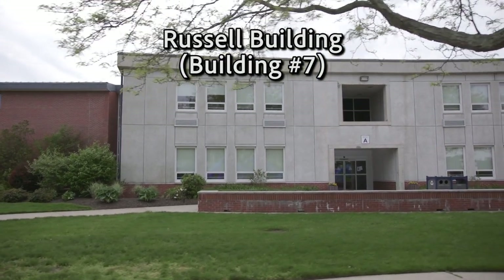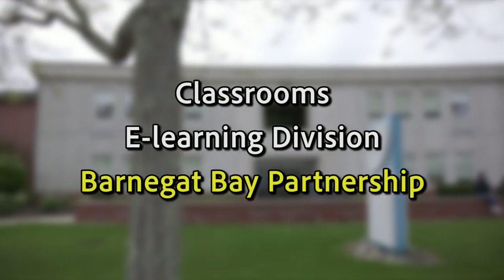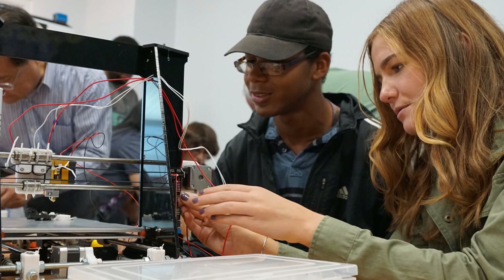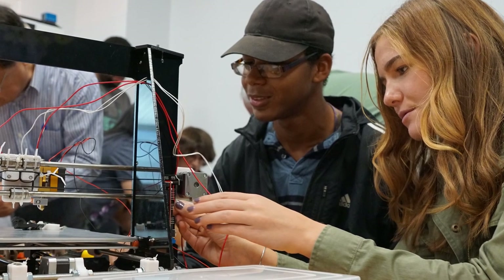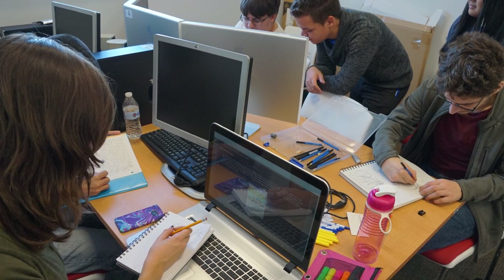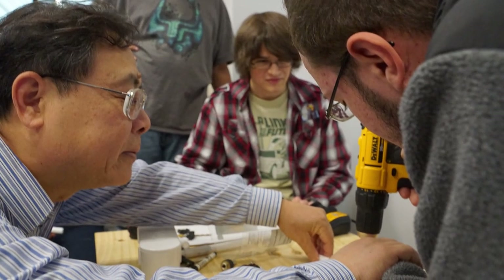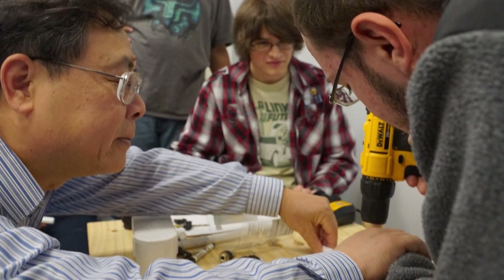The Russell Building is up next. Russell houses classrooms, the e-learning division, and the Barnigan Bay Partnership. The Russell Building is also where you'll find our Makers Club. This is one of the more popular clubs on campus and is focused on putting students' science and engineering skills into practice. If you ever wanted to try out a 3D printer, this is your club.